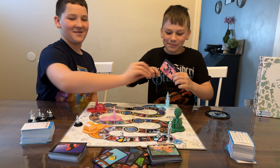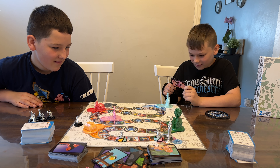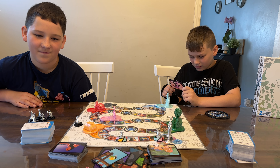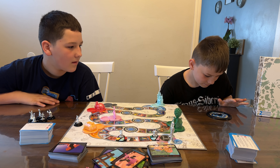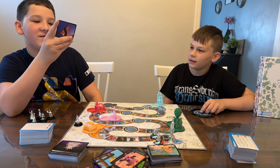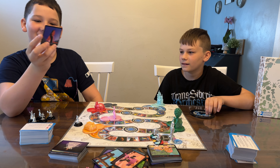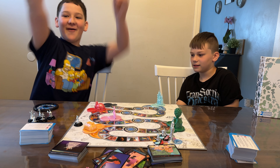Bing Bong — where did Riley and Bing Bong use to imagine going? The answer given is outer space. Then comes the final question: what are the names of my two animal friends? The answer is Flit and Meeko — yes! I win!